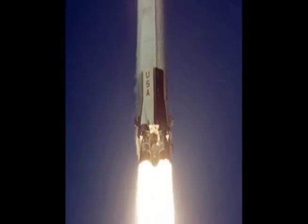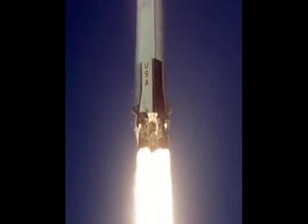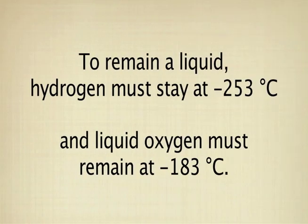When a shuttle is fueled, it requires more than half a million gallons of cryogenic liquid oxygen and liquid hydrogen. To remain a liquid, hydrogen must stay cold at negative 253 degrees Celsius, and liquid oxygen must remain at negative 183 degrees Celsius.